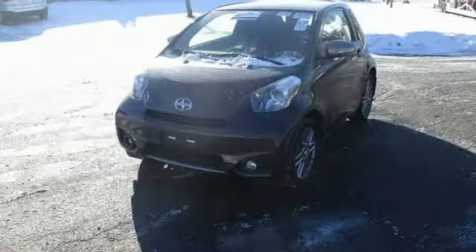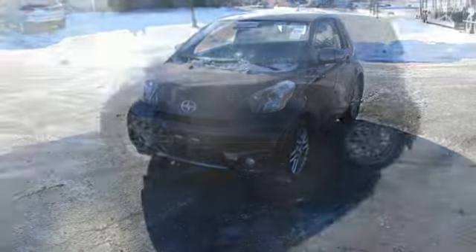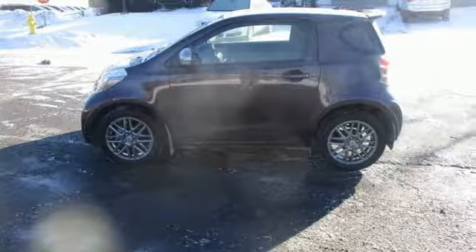Popular Mechanics explains: sensitive to American drivers' worries about safety in small cars, Scion squeezes 11 airbags into the tiny cabin, including the first-ever rear window airbag.